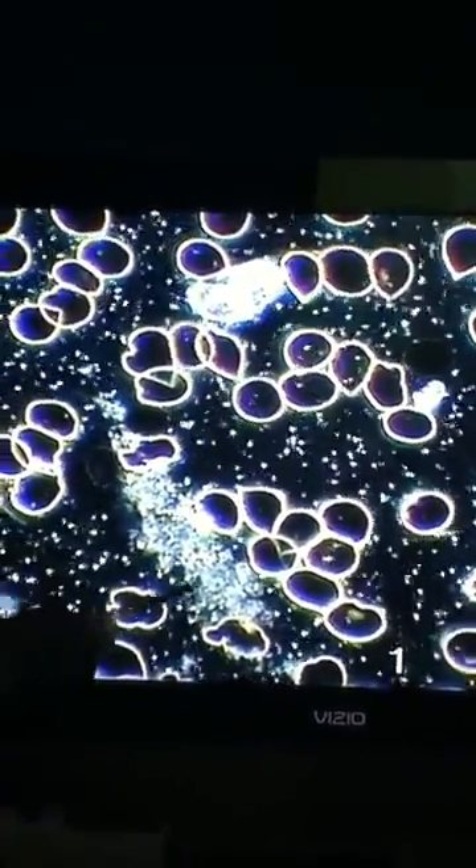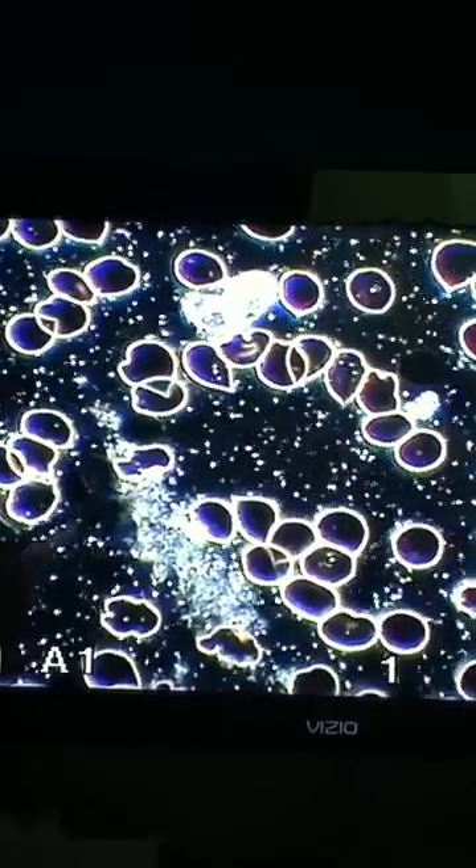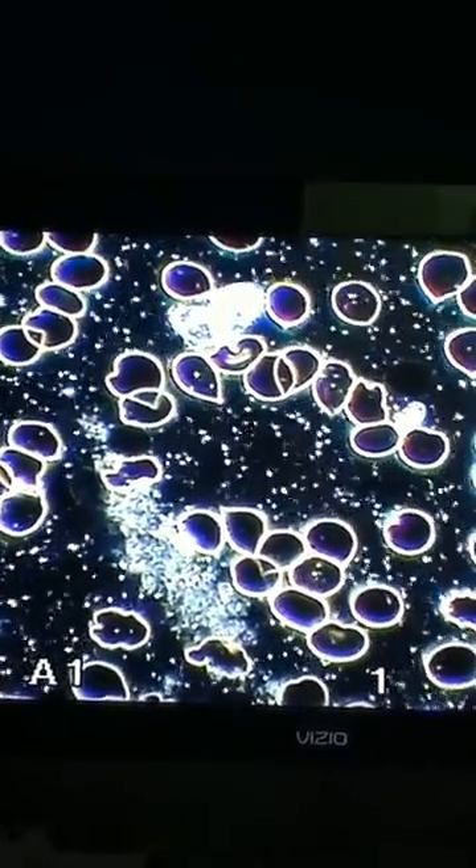This is a big platelet — a big platelet. Platelet should be this size. It's a big guy. And some candida. Some candida. Because she's been on antibiotics for a long time. I've been on antibiotics for a year. And then you have co-infection — Bartonella and Babesia.